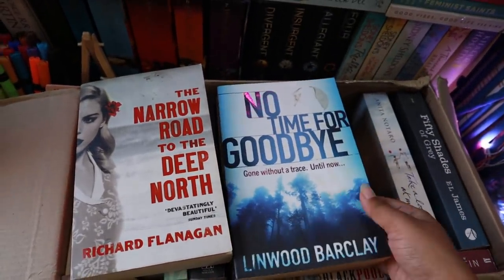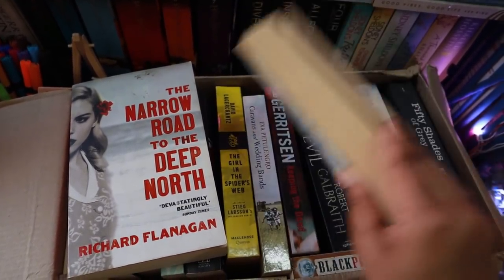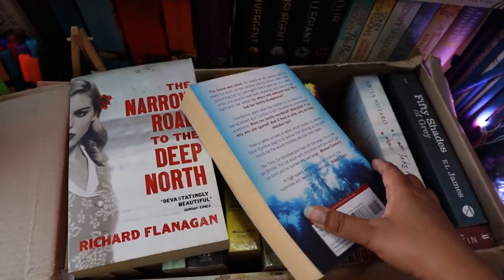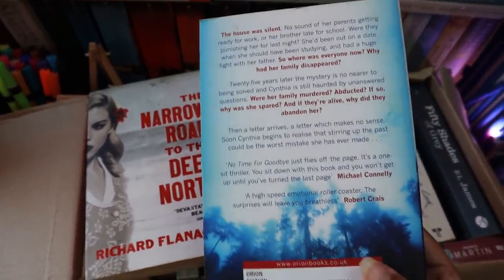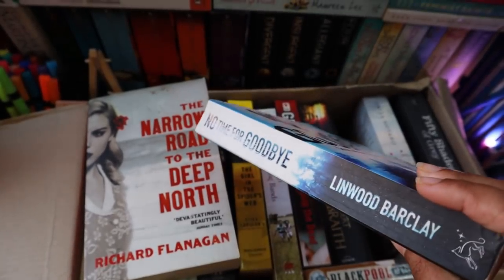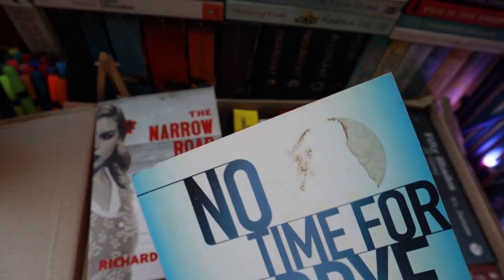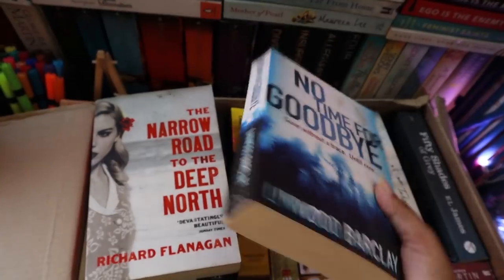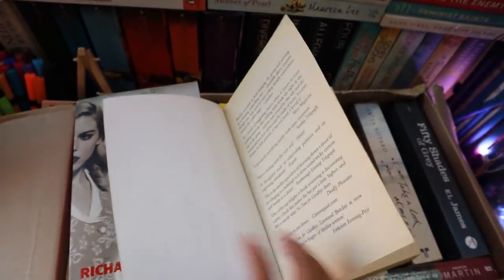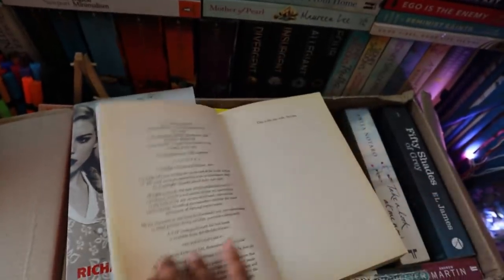'No Time for Goodbye' — I've heard a lot about this book and a friend recommended it a long time back, but I never got around to reading it. This looks new, though it's definitely old — maybe it was discarded because of one spot. Otherwise it's in pretty good condition with no names written in it.